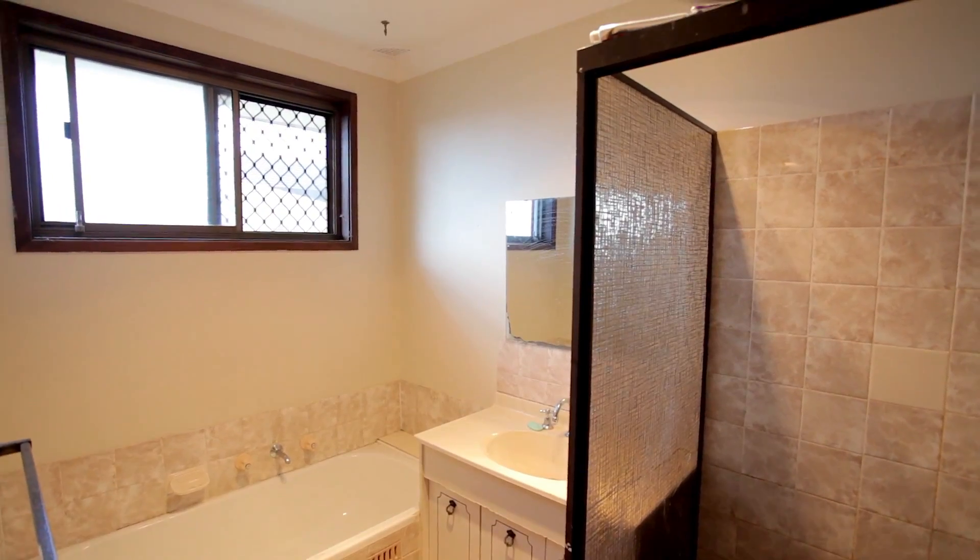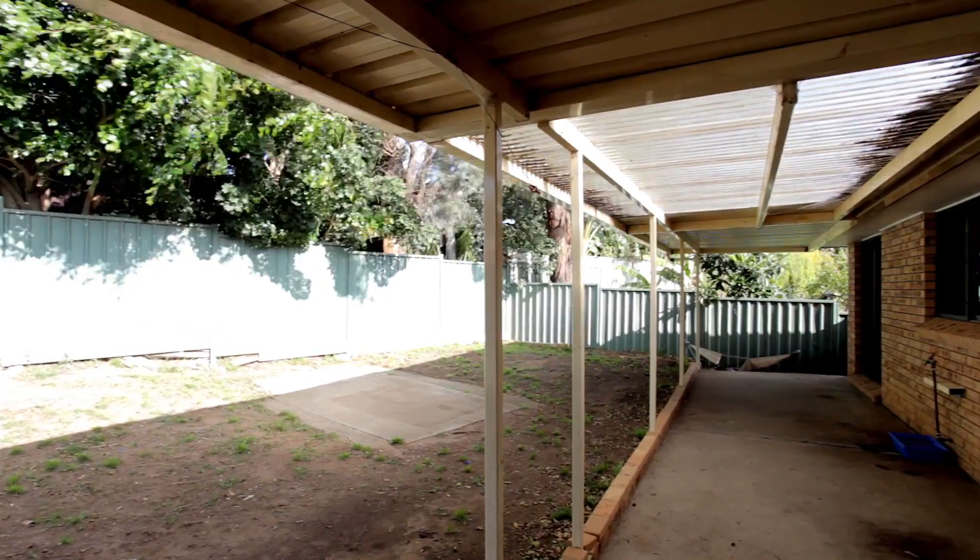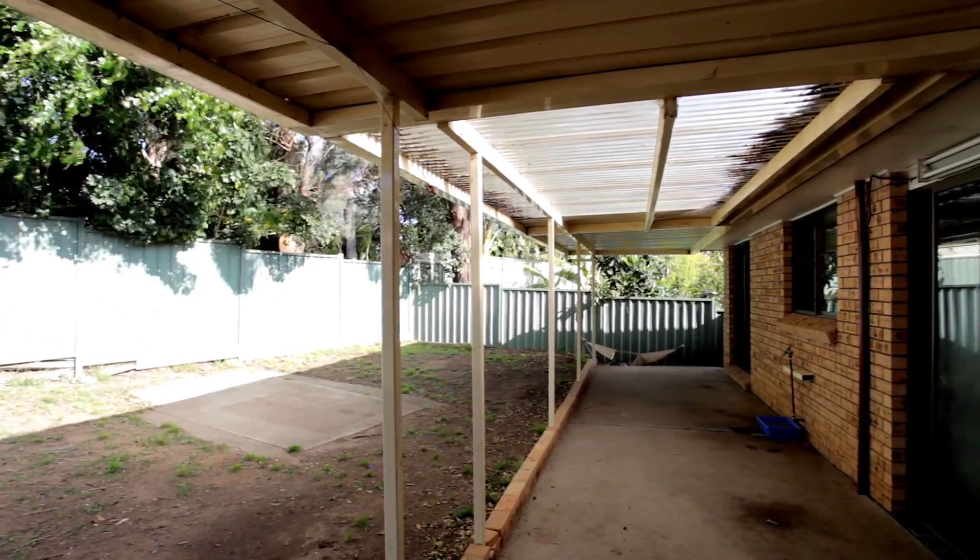On the outside of the home is a low-maintenance backyard perfect for any family, and to top it all off is a huge double car garage with ample storage space.